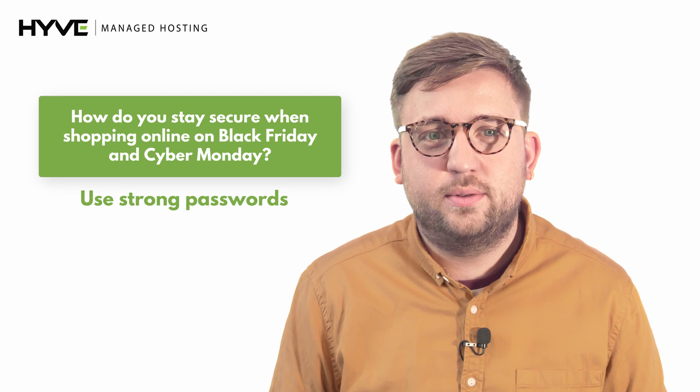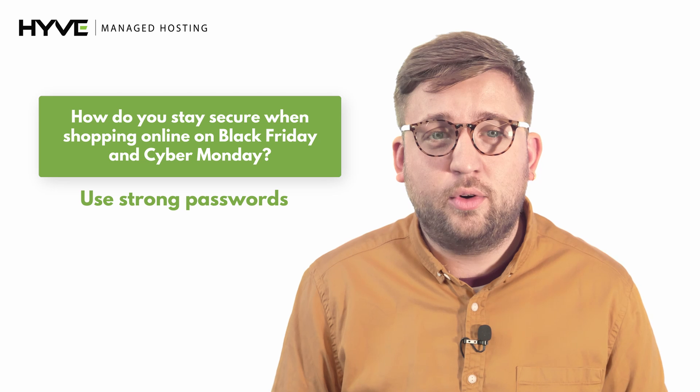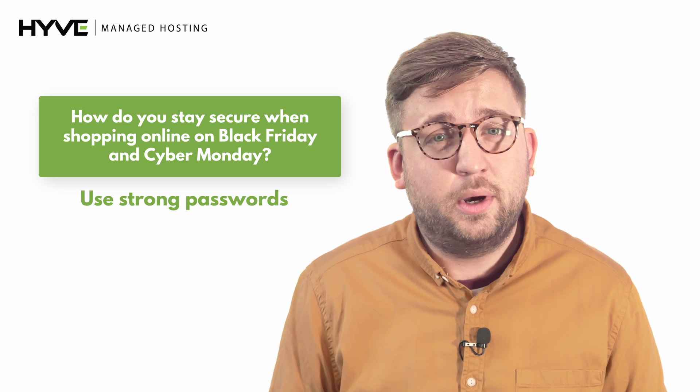Use strong passwords for accounts. Using strong passwords for your online accounts is important for keeping cyber criminals out of your personal data. For extra security, use a different password per account.